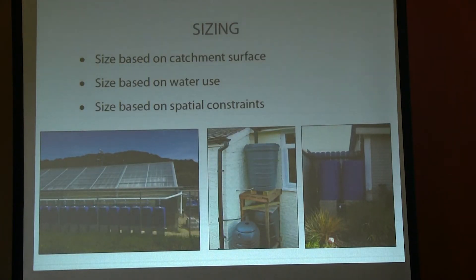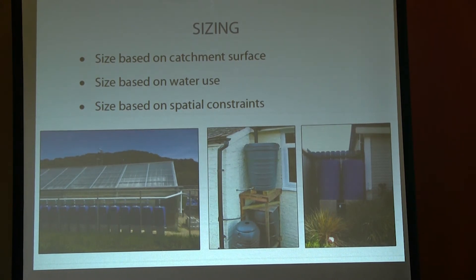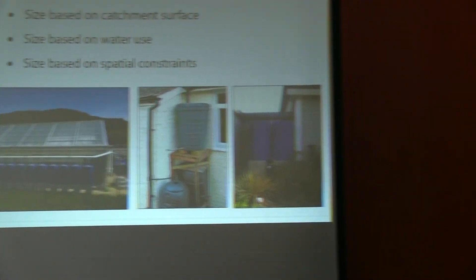I want to talk about sizing. There are three things to consider when you size a system. First, you can size it based on your catchment surface — an exercise of figuring out how much you can even catch. You'll find that number will blow your mind. Then you consider how much you're going to use. In our climate, your decision is often made based on spatial or budgetary constraints — you're definitely not going to catch all the water you can. Even storing enough to meet your whole irrigation need for the summer, for many people in our climate, isn't realistic — though some manage to do it.